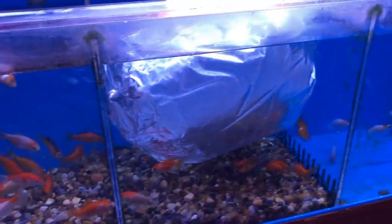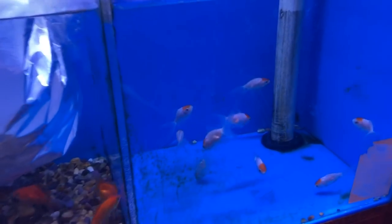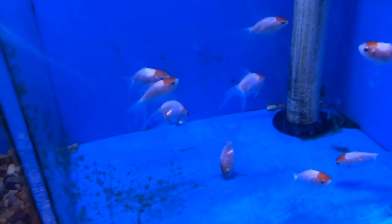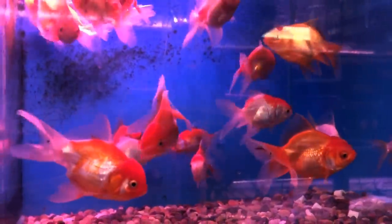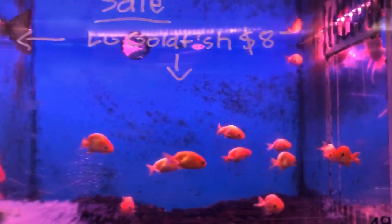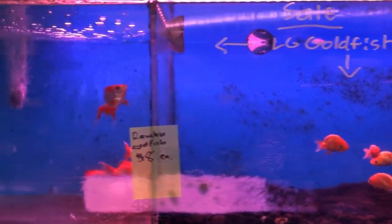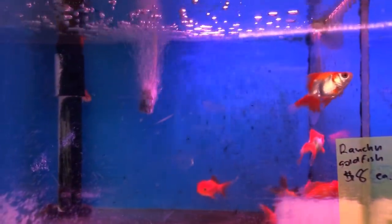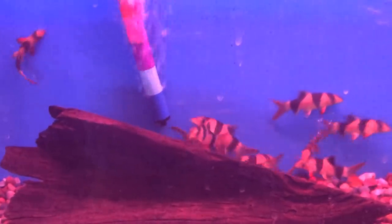Looks like he had some new arrivals come in. Another row of goldfish. And again, smaller varieties — so if you're on a budget but you want to get four or five of something, he can hook you up with a smaller variety so you can take home more of them.